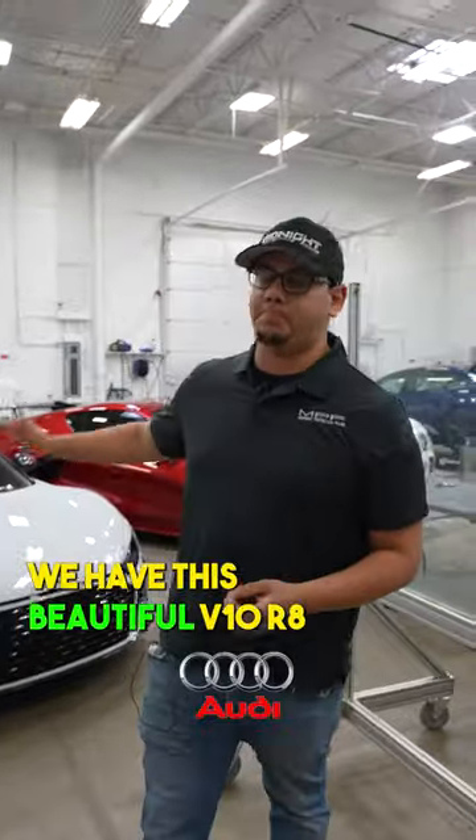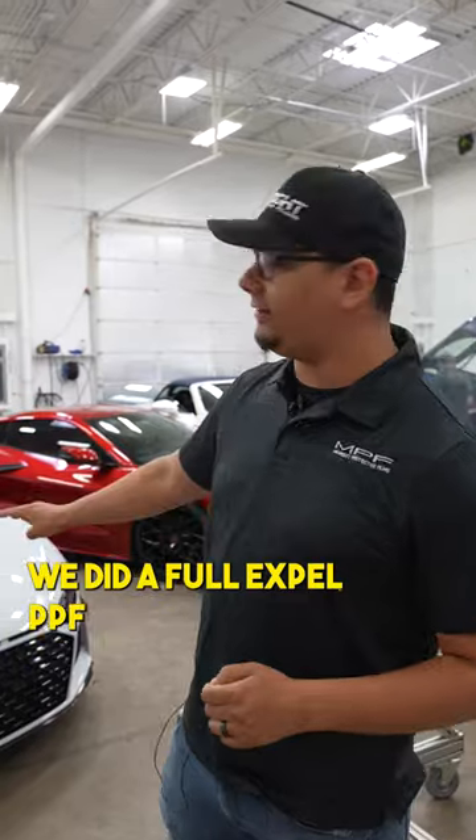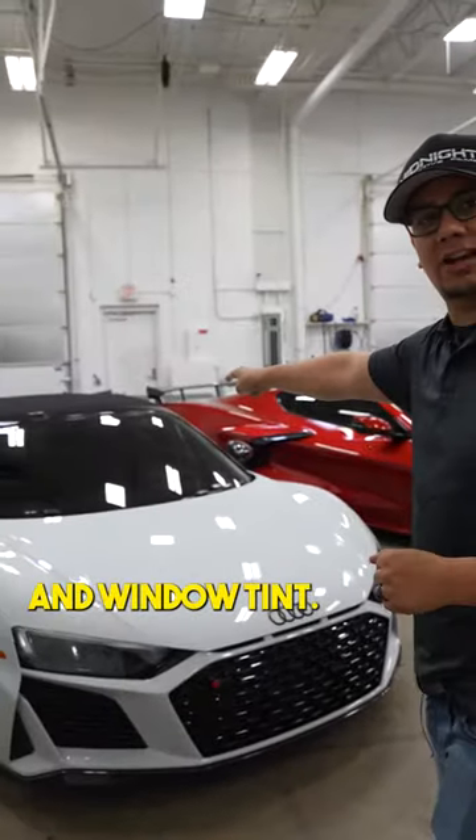Right off the bat we have this beautiful V10 R8. We did a full Xpel PPF on this — windshield skin and window tint.